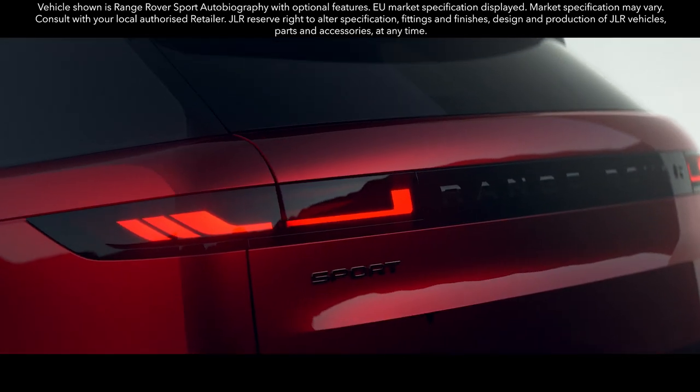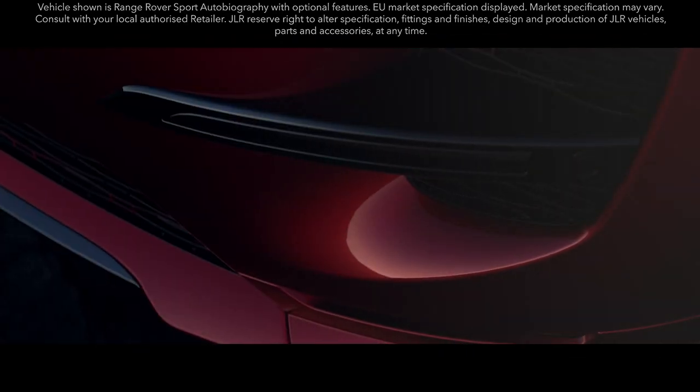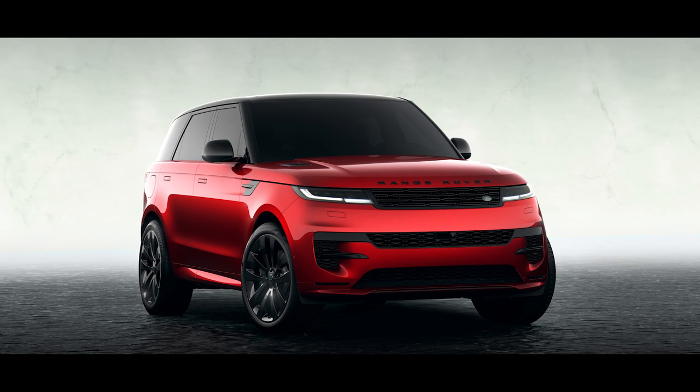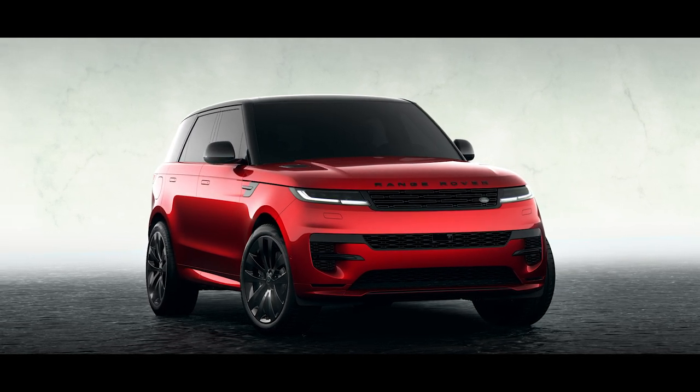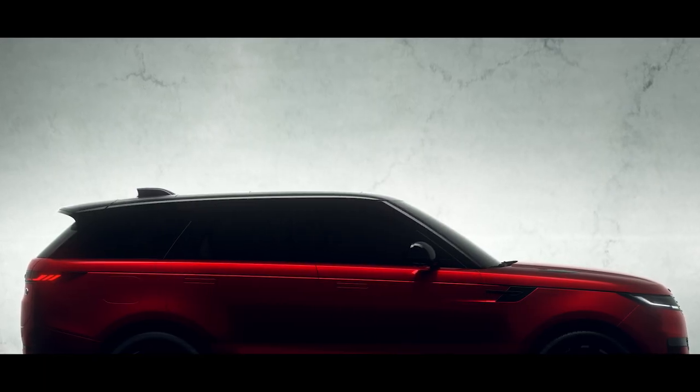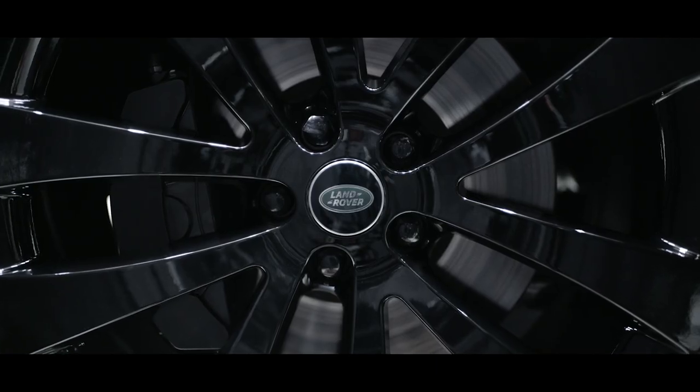The new Range Rover Sport — modernity and refinement meet visceral desire with dramatic proportions, short overhangs, an unmistakable profile and 23 inch alloy wheels.